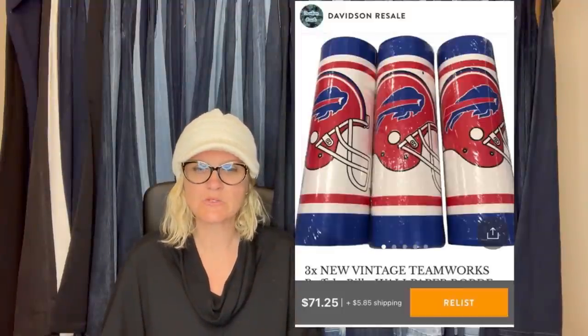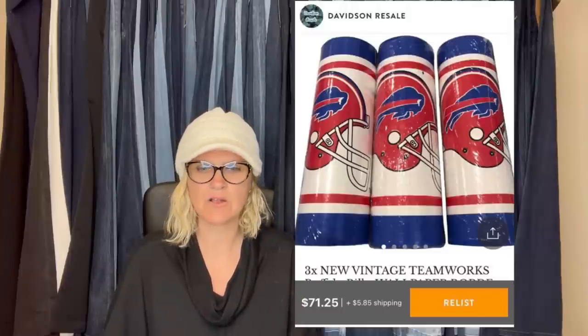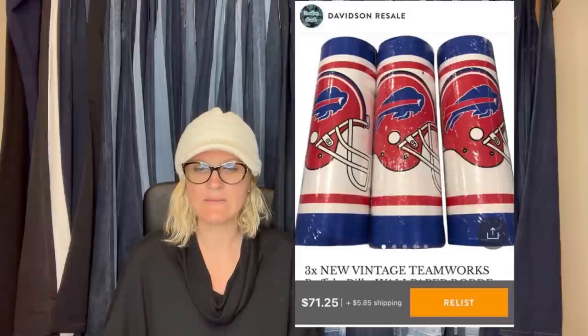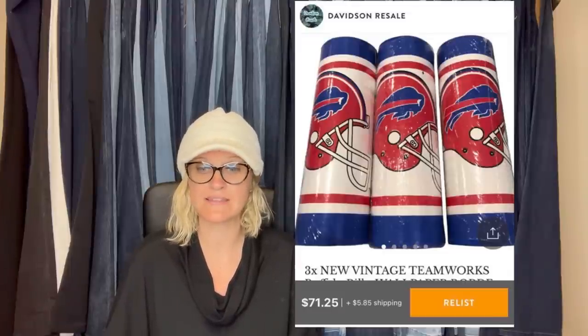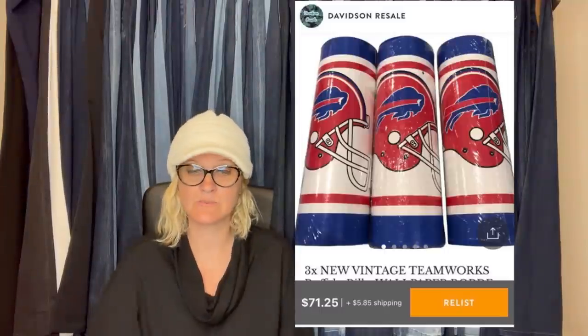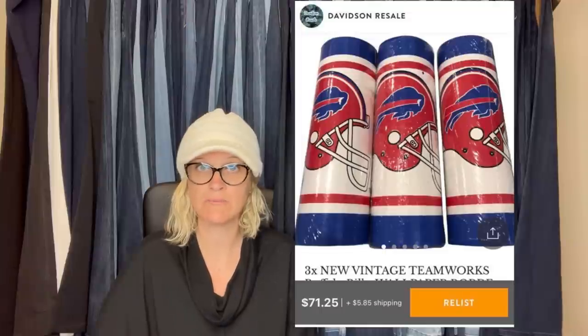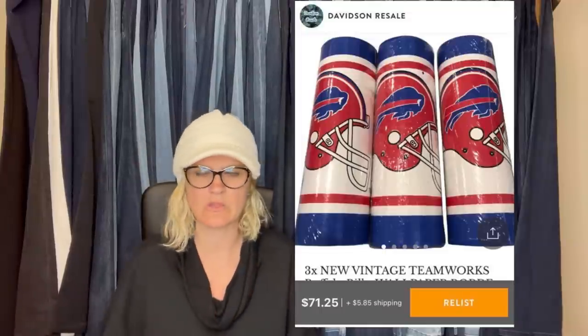It is a vintage Bills wallpaper border — picked up these three LA Rams rolls in a box at Goodwill for $3.99. I had them listed on eBay, Mercari, and Posh. I added to Kitizen just for fun after a few months, and was very surprised that that is where they sold — $71.25 plus shipping. Kitizen is not just clothing; it looks like it handles hard goods too.